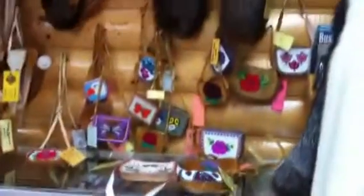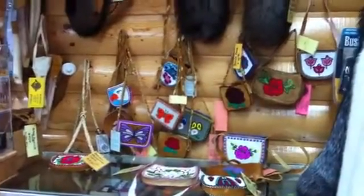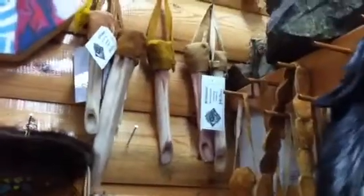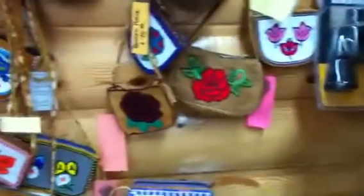This is so cool. This is like a... This is a trading post. Hide. Spatula scraper. Knives.